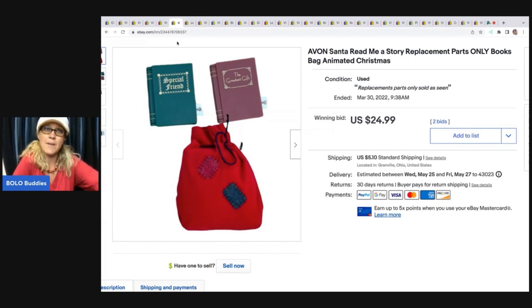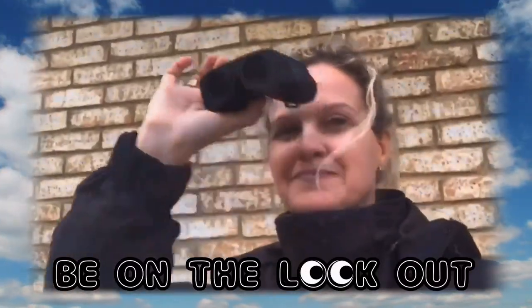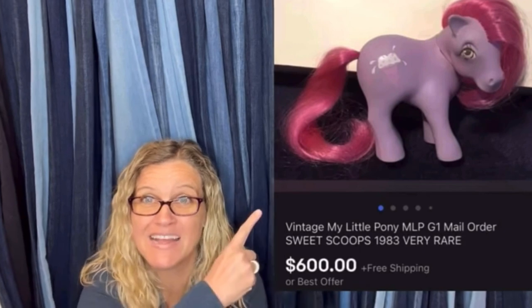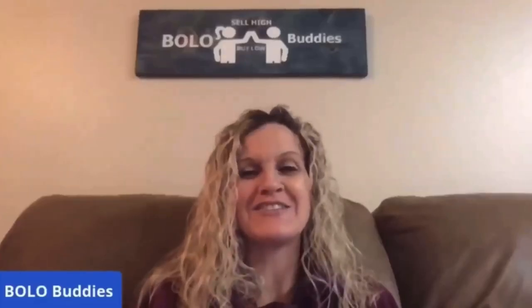I think if I would have done a buy-it-now and waited it out, I probably could have got $35, maybe $30 for this, but I was happy to see it go quickly. All right, let's get started.